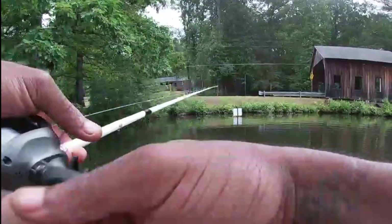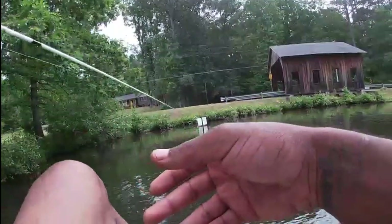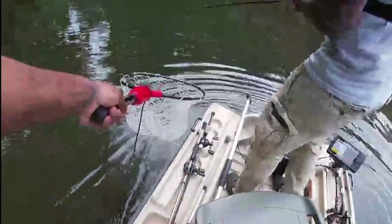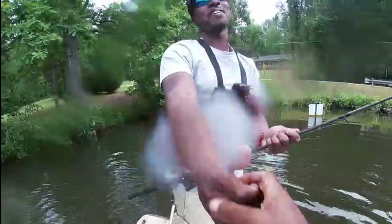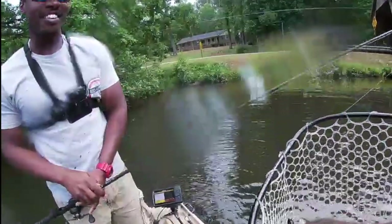Giant! Giant! Giant! I got you! Oh my god — a giant on the swimbait! We did it, we did it, we did it! Look at that giant!